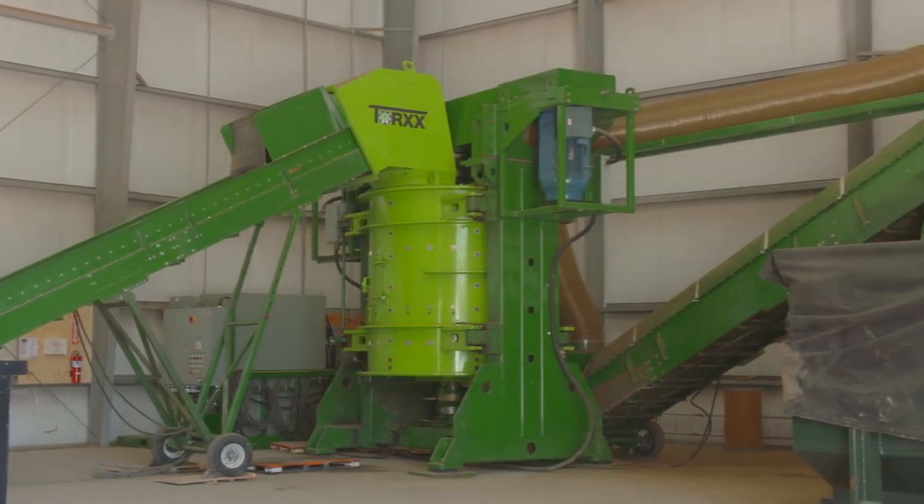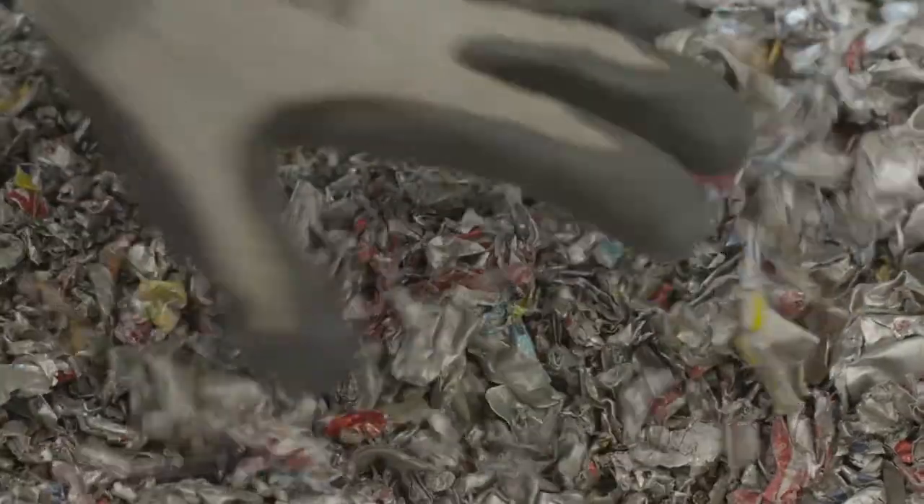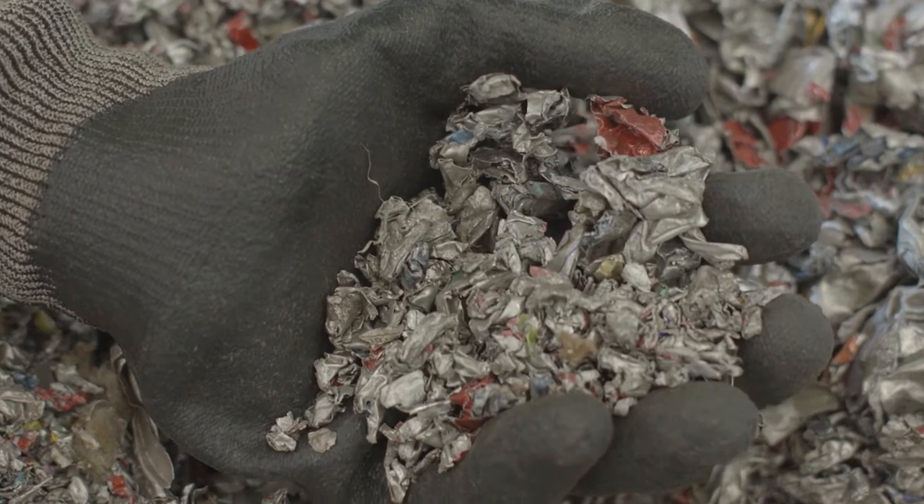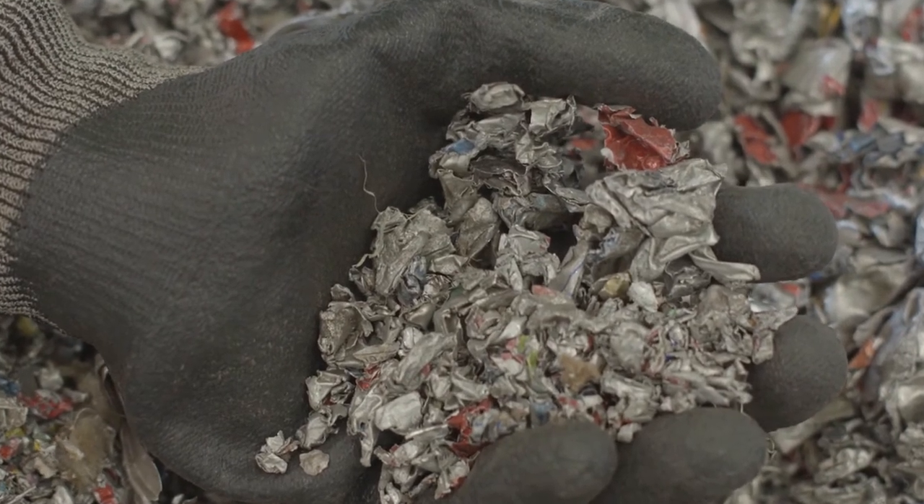The Kinetic Pulverizer will continuously process anywhere from 5 to 40 tons per hour, depending on the specific material, starting particle size, and desired finished particle size.